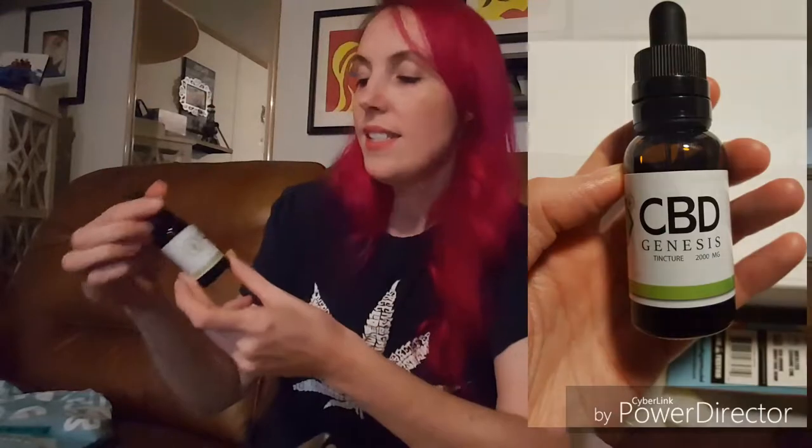Oh, next is a tincture — CBD Genesis tincture, 2,000 milligrams. That's exciting, that's actually a pretty strong tincture. I have a bottle from Dixie Botanicals that came as a freebie with some other stuff I ordered from them, but it's about the same size and it's only 100 milligrams of CBD in the whole bottle. So this is nice and strong. I'm actually very impressed with the quality and the strength of these products.